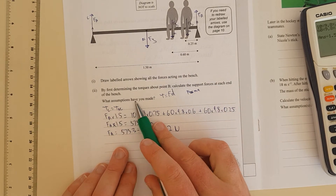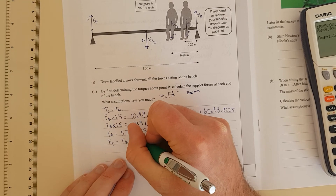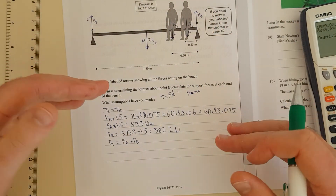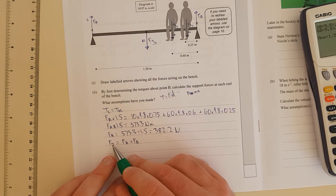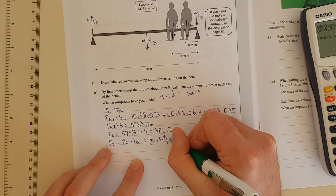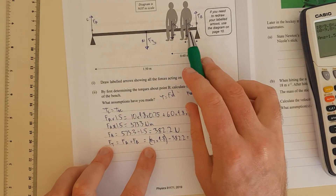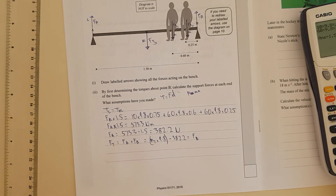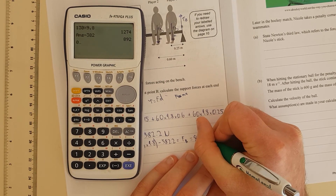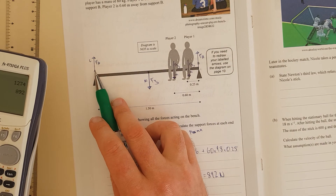Now I need to find FB as well. F total equals FA plus FB. In other words, all the downward forces should equal all the upward forces, because it's not accelerating. The total mass is 2 times 60 plus 10, giving 130 kg. Total downward force is 130 times 9.8 equals 892 newtons. So the support force at B equals 892 minus 382.2, giving FB equals approximately 892 newtons — and we can see that makes sense since both players are close to B.